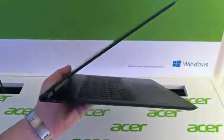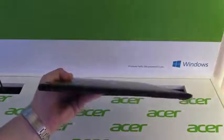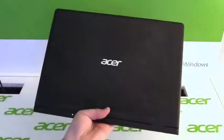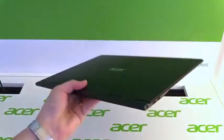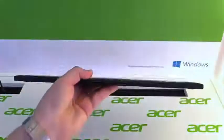So what can I say about the Swift 7 after playing with it for a while? It is really light, super thin, and I really like the build quality. So Acer again showed us the thinnest notebook in the world. Especially for people who travel a lot, this is really the device to have.